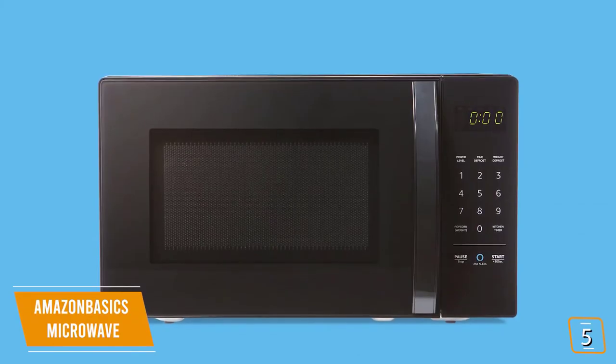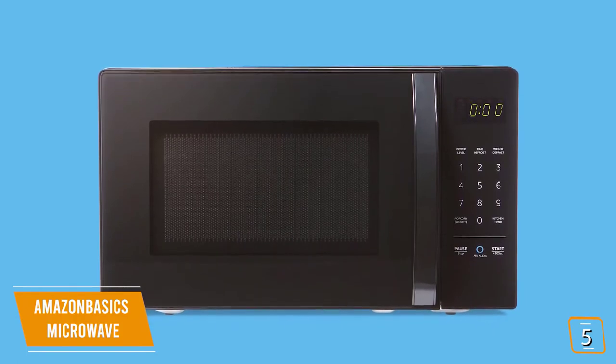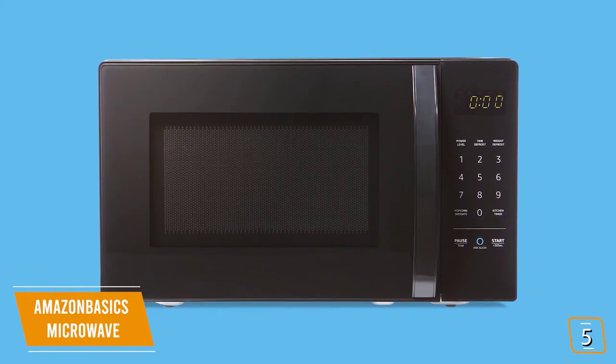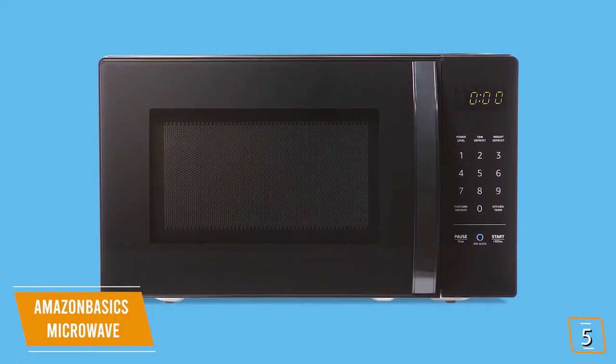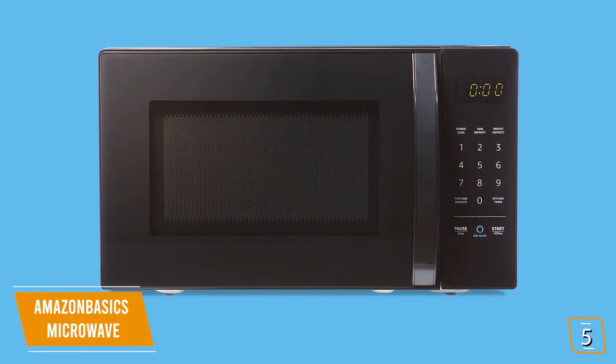You'll find your usual list of physical buttons, including a large number pad, 10-stage power level adjuster, time and weight defrost settings, a preset popcorn mode, and even a kitchen timer. You also get the pause, stop, and start buttons, as well as a plus 30 seconds button.